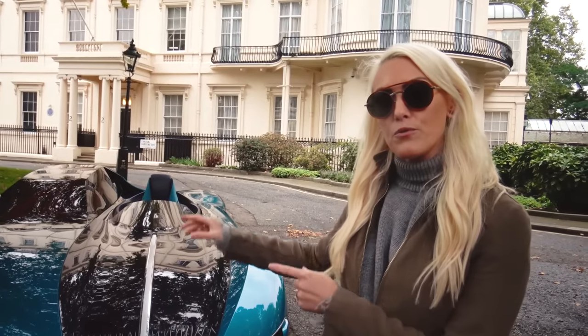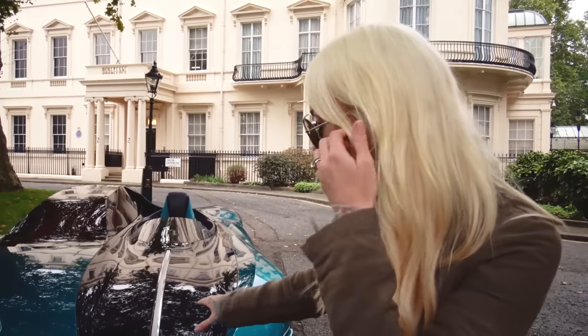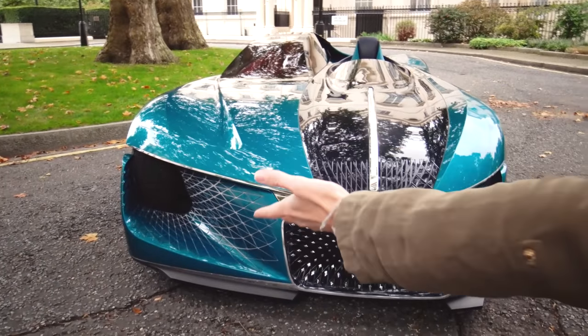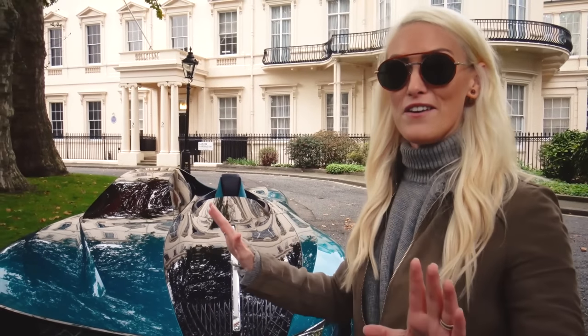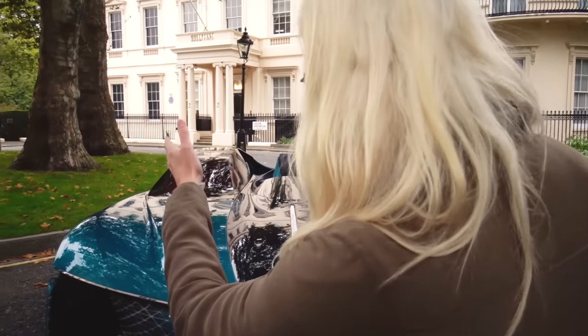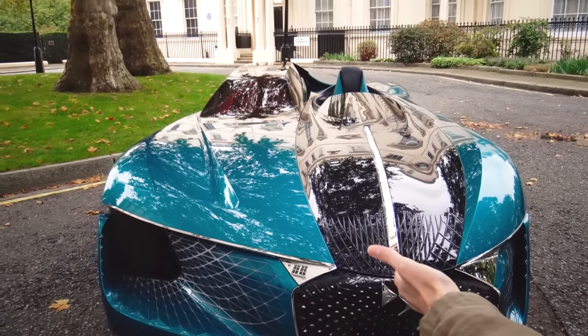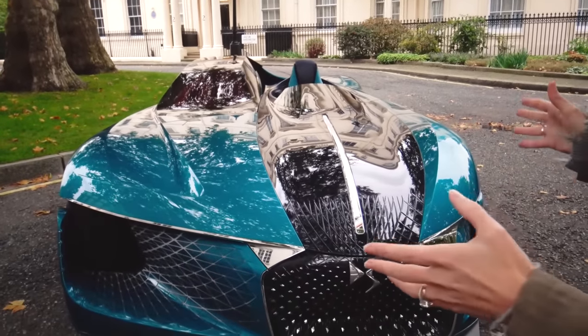DS is the premium car brand from the PSA Group. Let me take you through this one. The first thing you might notice is that it's asymmetrical — have you ever seen a car like this before? Personally, I've never seen anything like it. The left side looks nothing like the right side. It's mad, it's absolutely incredible. Let me explain why this is.